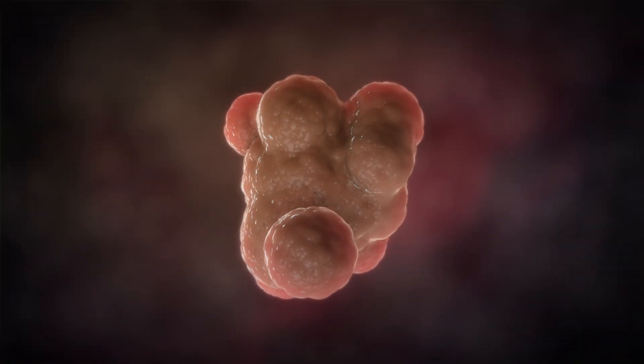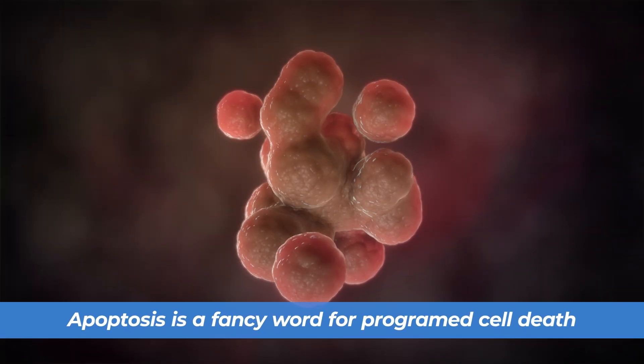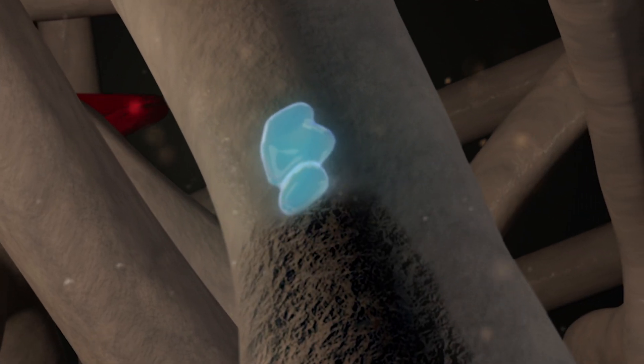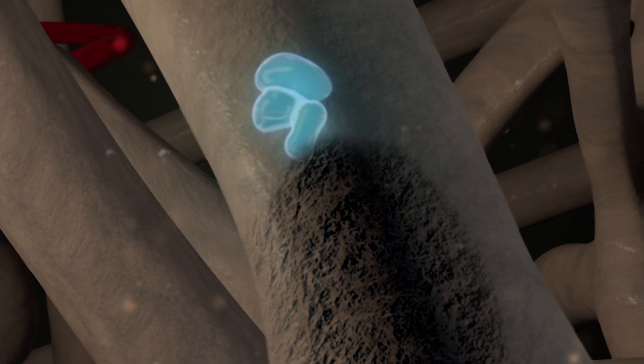The next three mechanisms are all kind of theories. There's a theory that Ipriflavone can cause a cell process called apoptosis — a fancy word for programmed cell death. We want cells that are at the end of their life cycle to go through this process versus becoming something like a senescent cell, which is an anti-aging concept. Specifically, the theory is that Ipriflavone will encourage osteoclasts — the cells that break down bone — to go through apoptosis, which could be another way it slows bone loss.